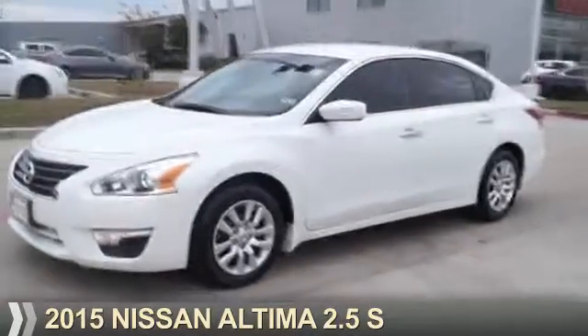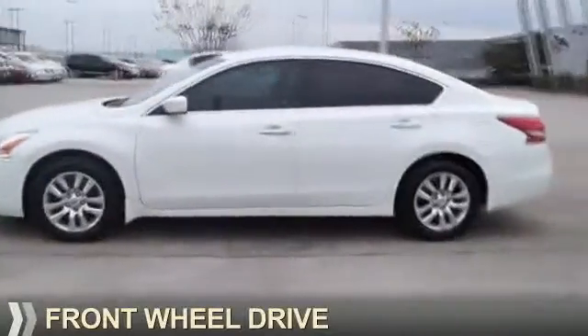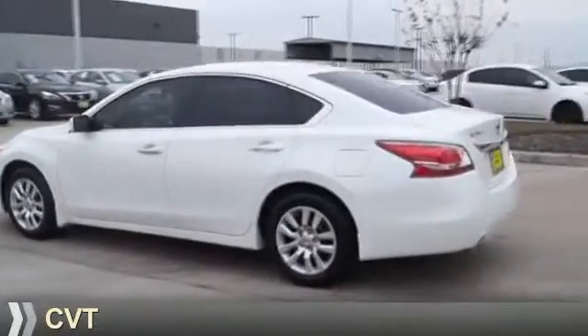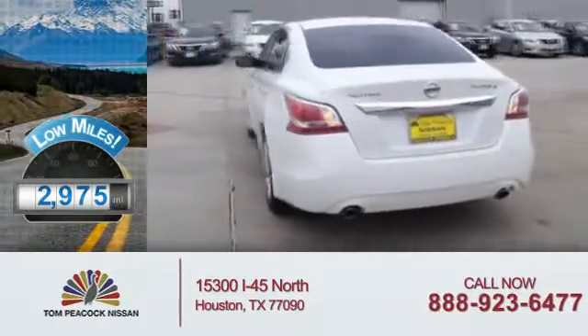Presenting the 2015 Nissan Altima. It's powered by front wheel drive, a 2.5-liter four-cylinder engine, and a continuously variable transmission. With fewer than 3,000 miles, this vehicle is like new.